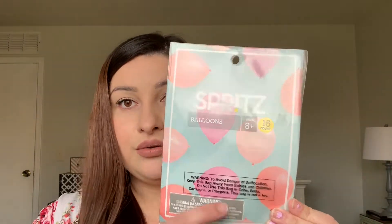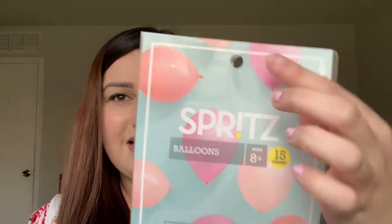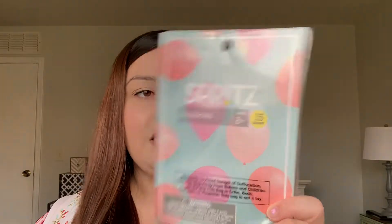My daughter Elena is going to be turning seven and she's having a Jojo Siwa birthday party. I found these balloons — I really liked the color, this peachy one and the lighter one. It does have a more magenta one too, but these were only $2 and it comes with 15. I really liked the color so I picked those up.